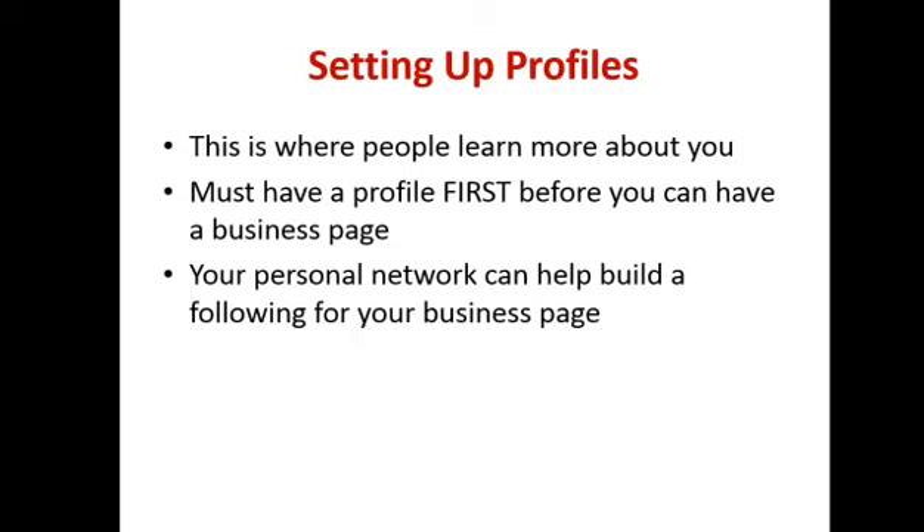They had a personal page that they used to promote their business — with a couple of thousand friends on it — and Facebook shut it down. Facebook doesn't like that. So it's not difficult to do, but you want to make sure you set up a business page if you want to promote your business. Don't start promoting it overtly through your personal page.